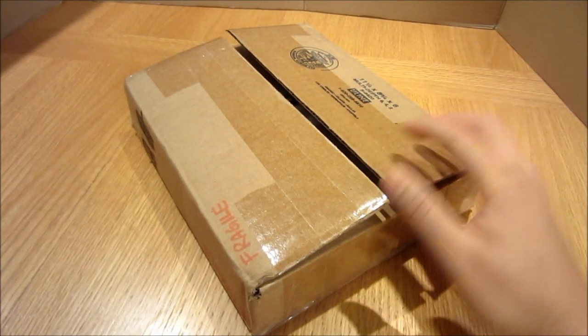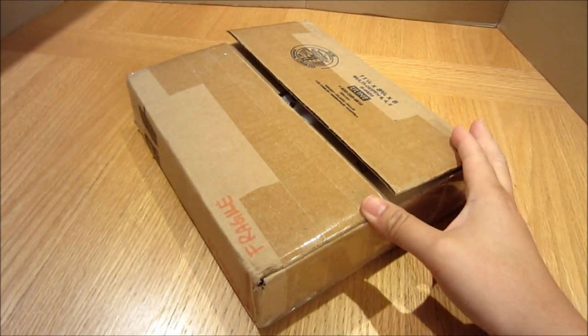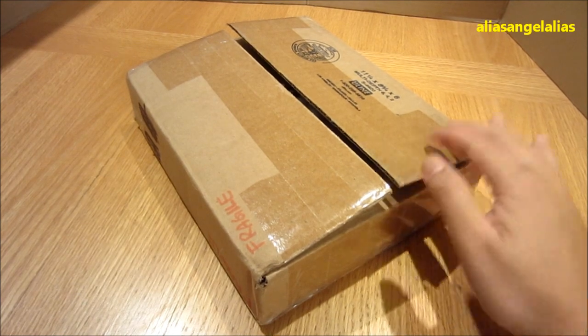Hey guys, Budget Jedi here. Received a package today from a YouTube friend, Alias Angel Alias. Let's open it up.